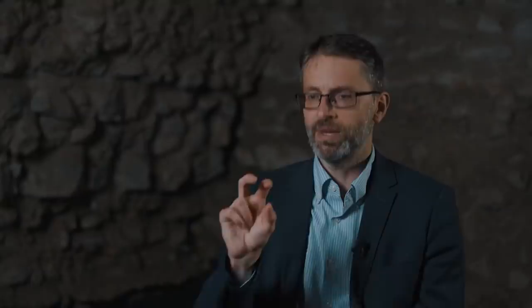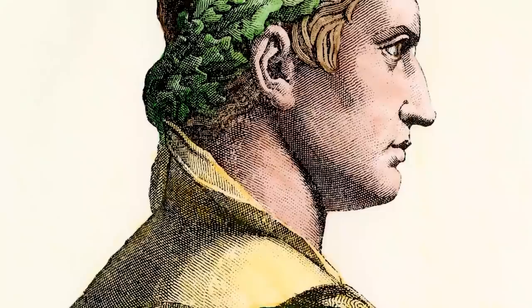What on earth is that face doing there in that context? And that, for me, is the most fascinating aspect. Would the person buried in there have recognised that as an emperor? What would that have meant to him? Would he have known the emperor even, or at least his ambassadors?